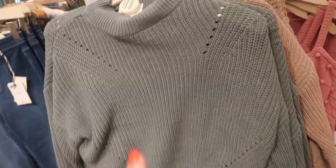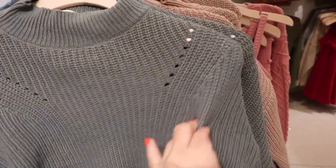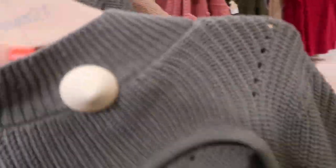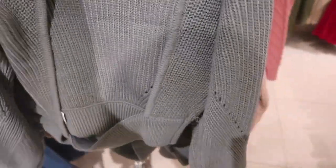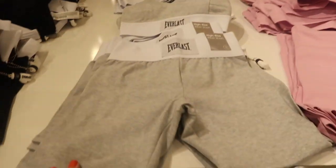Also new are these mock neck sweaters. They have that ribbon around the neckline, a little cable knit detail at the bottom and down the sleeve, with a ribbed wrist and ribbing at the bottom. The back has a little cutout detail. Comes in the green, also in the beige and in gray, and these are $24.99.